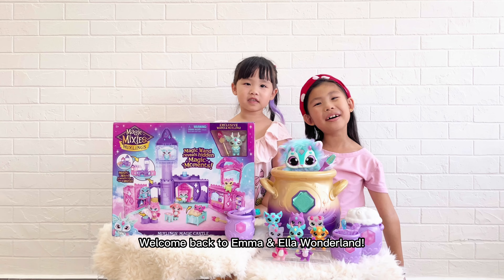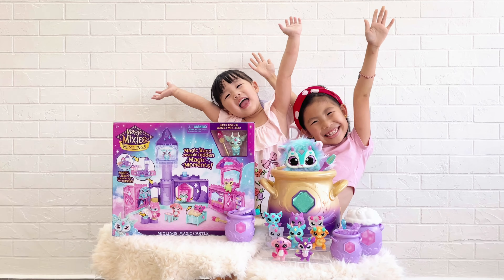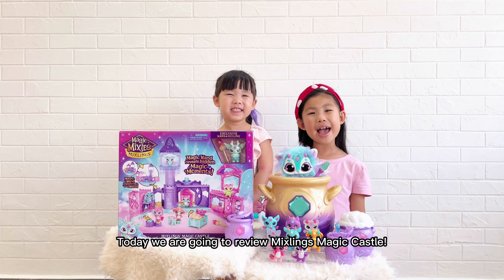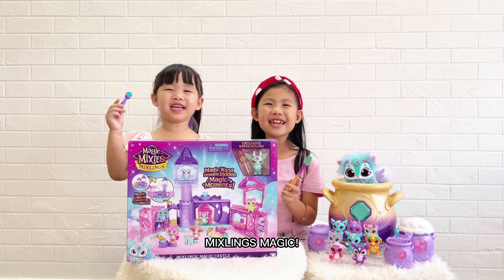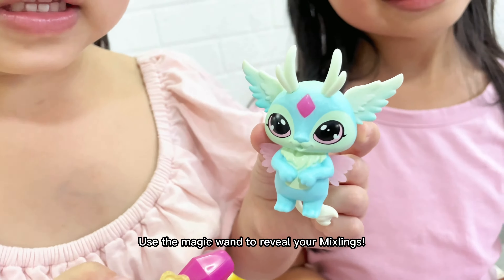Welcome back to Ella's Monday! Today we are gonna review Mixing Magic Console! Mixing Magic! Use the magic wand to review your Mixing.